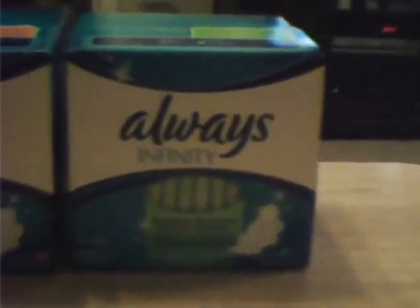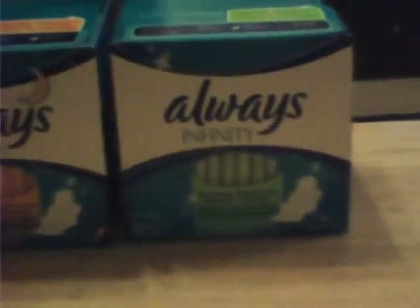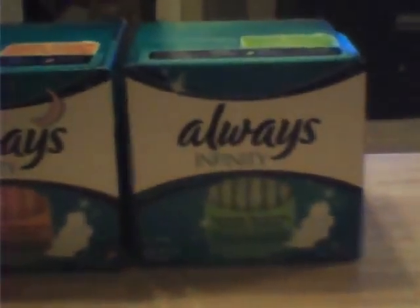I watched a girl's video on that, so yeah. The Always Infinity Heavy Flow has really good heavy flow protection — it even says 'heavy'. It is incredible protection and amazing comfort because you won't even feel it. You know how sometimes when you wear a pad you feel like you have a diaper? With these you don't even feel it.